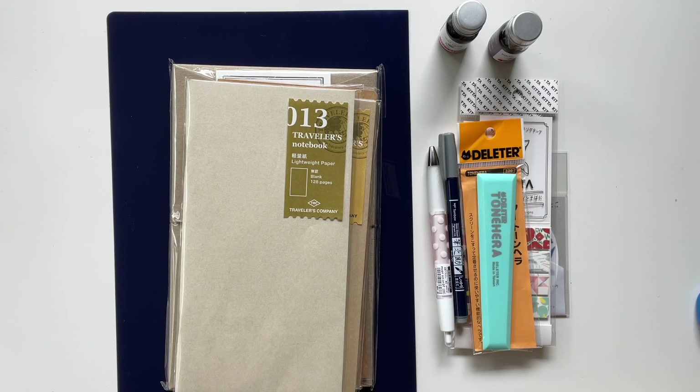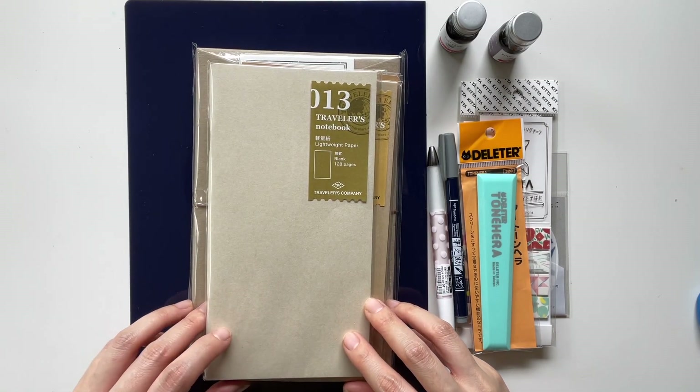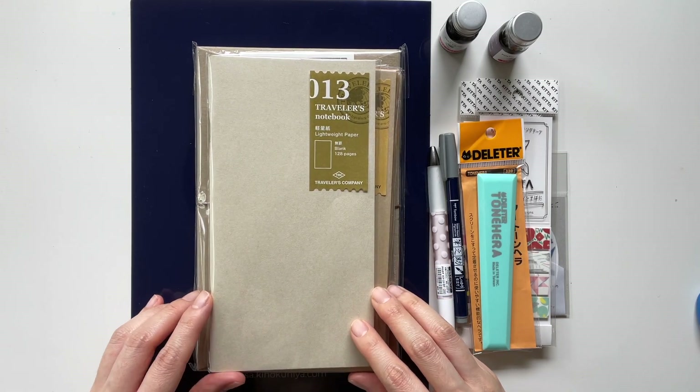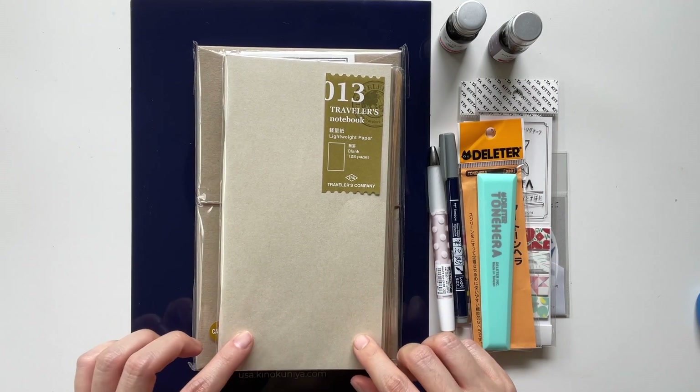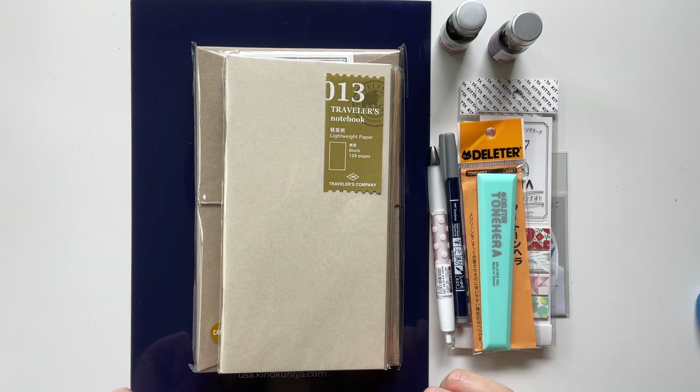I purchased these items. All of them except for one are new to me. I'm really excited to open up my traveler's notebook items. I've never had a traveler's notebook before, and I'm excited to open this up, but I will do it last — I'm kind of saving the best for last.